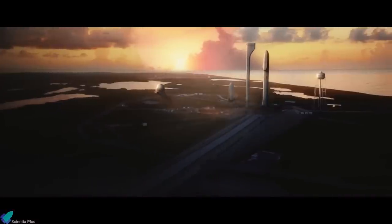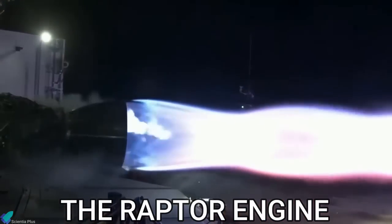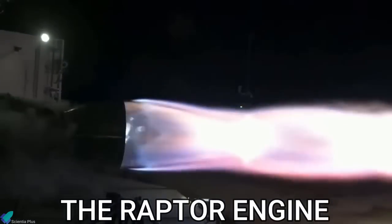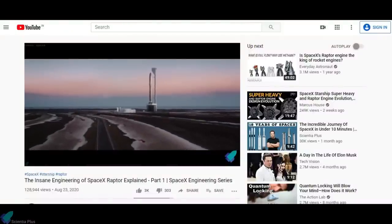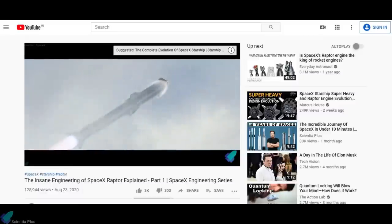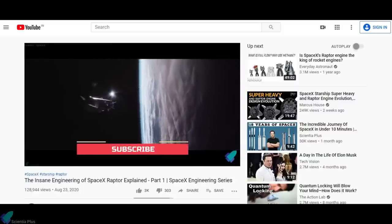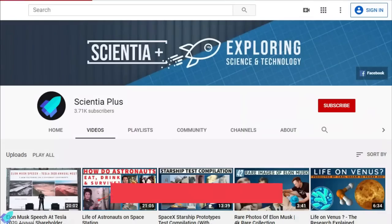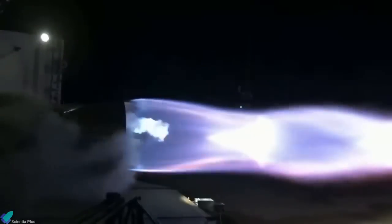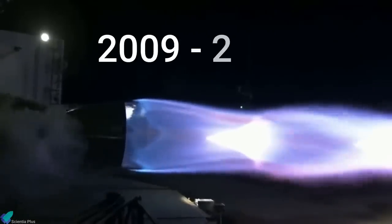SpaceX has been developing its Starship rocket since 2007, and is also focusing on the development of its Raptor rocket engine — the world's first full-flow staged combustion methane engine. This video is the second part of a series exploring the Starship rocket's engineering aspects. We have discussed the Raptor engine's engineering in our previous video, so check out that video before proceeding — link in the description. This video focuses on the developmental history of the Raptor engine from 2009 to 2020.